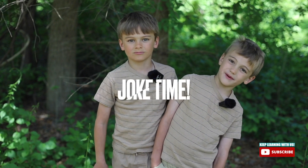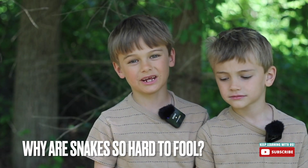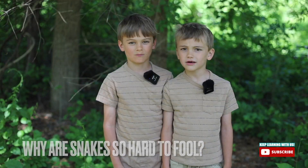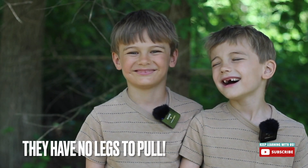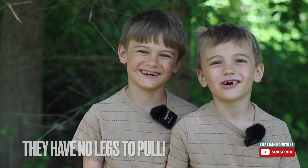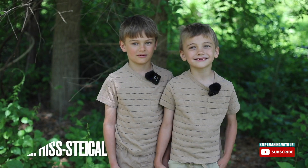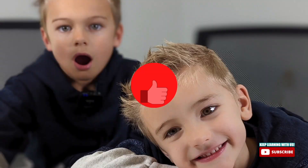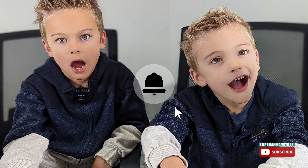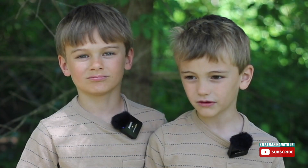Jokey time! Why are snakes so hard to fool? They have no legs to pull! Thanks for joining us. You can be an adventure kid too — subscribe to the Adventure Brothers Show and learn more about animals in our world.